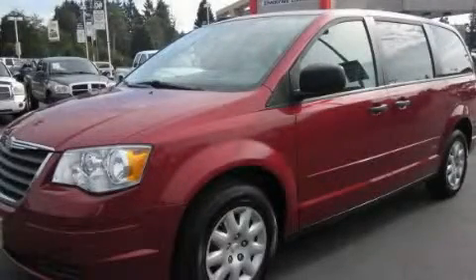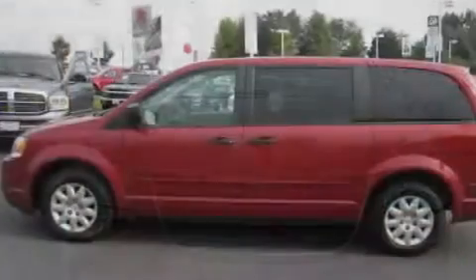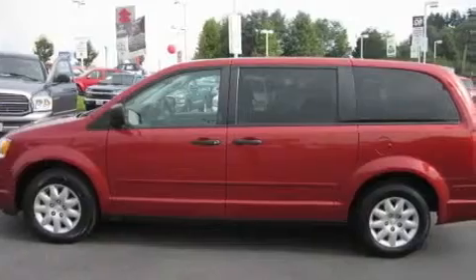This is a 2008 Chrysler Town & Country — enough comfort and space for the entire family. It has a 3.3-liter six-cylinder engine and an automatic transmission.